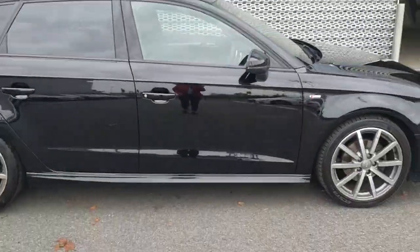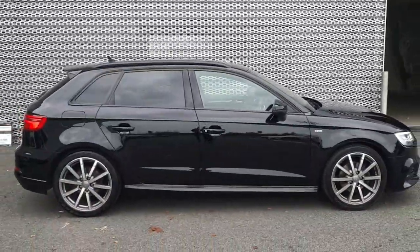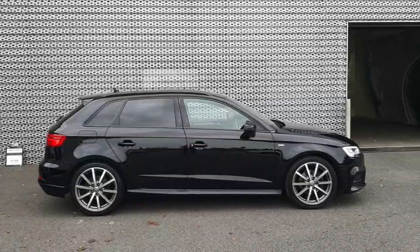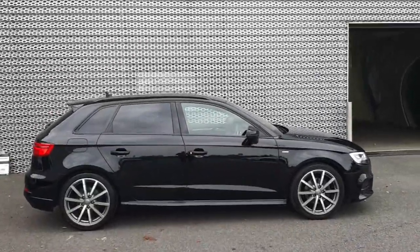It's a really gorgeous car inside and out. If you have any questions or want to take it for a test drive, you can give us a call on 850-2100. Thanks for watching guys, take care.